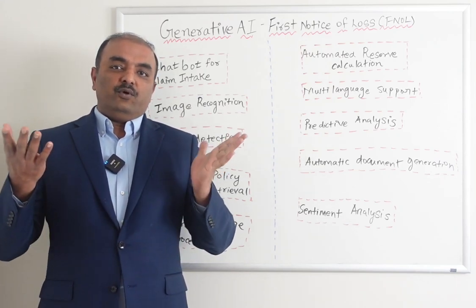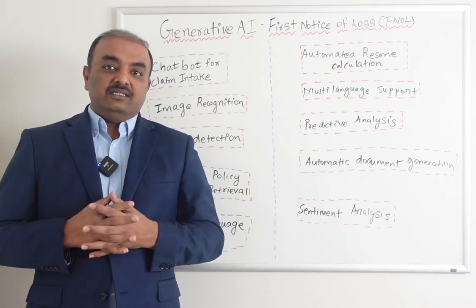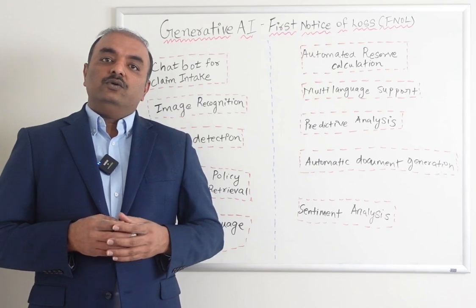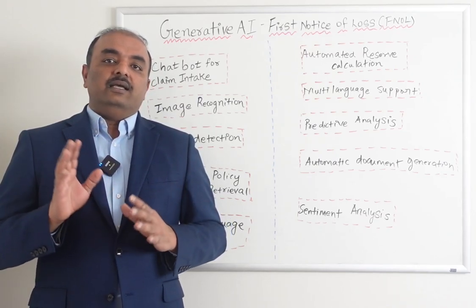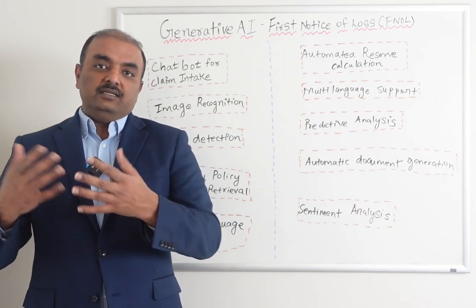Multi-language support — if you want to file a claim in Chinese or any language other than English, such as French, you can enter it and AI can convert that into English or any other language that the system supports.